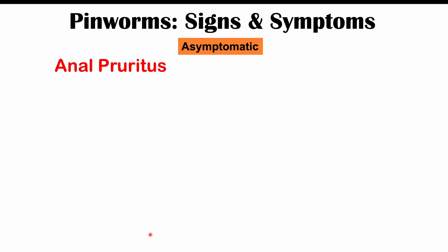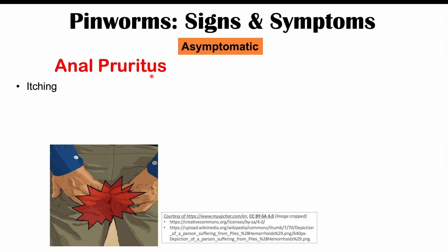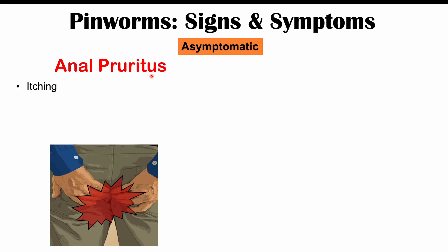The most common symptom of a pinworm infection is what we call anal pruritus. Pruritus is an itching sensation, so it's going to be anal or perianal itching — itching around or on the anus itself. The itching is going to be severe and intense, and it follows a particular pattern where it is worse at night and early in the morning. This is because the female pinworms come out and lay eggs on the perimeter of the anus, which causes the itching.